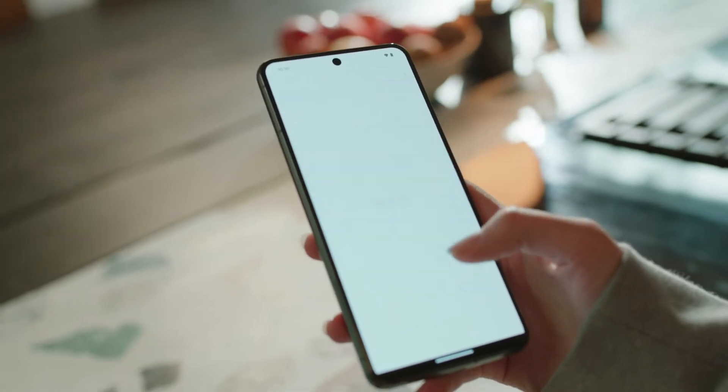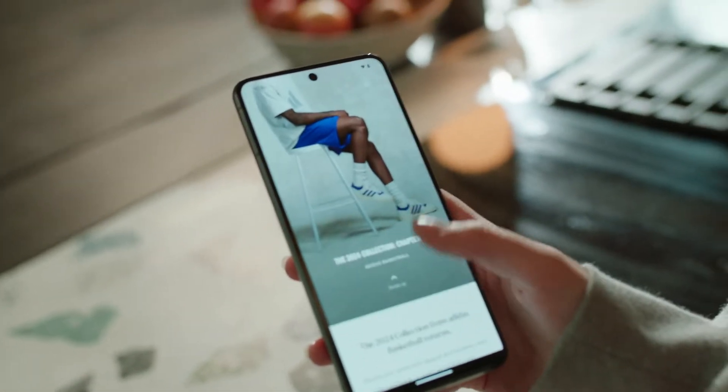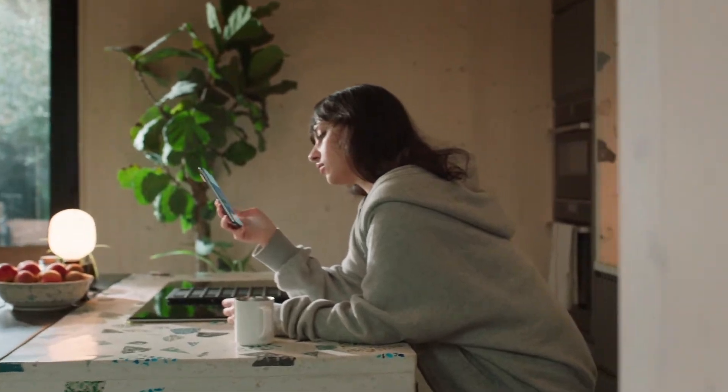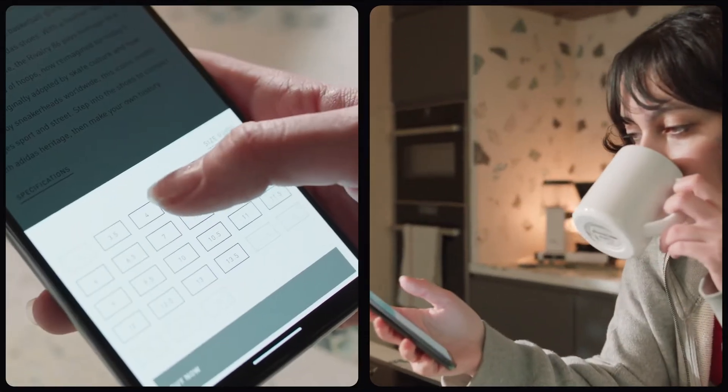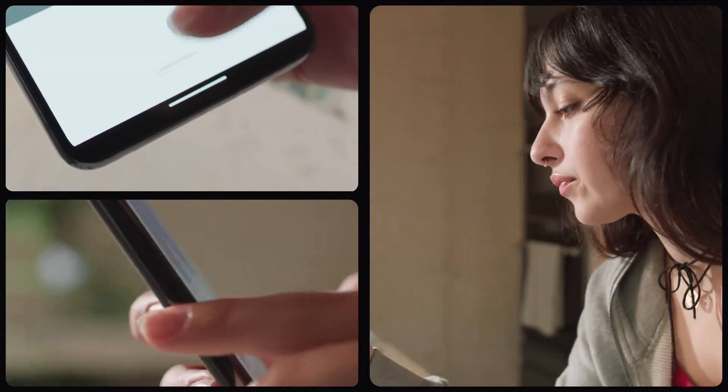The animations we added were a game changer. All of our user experience research indicates that animation helps the user to understand the UI better. We know that users really like animations, so it's very important to create cool animations that make the user spend more time in the app.